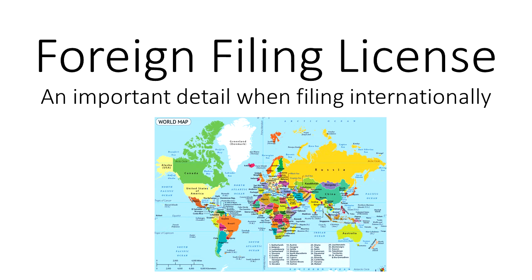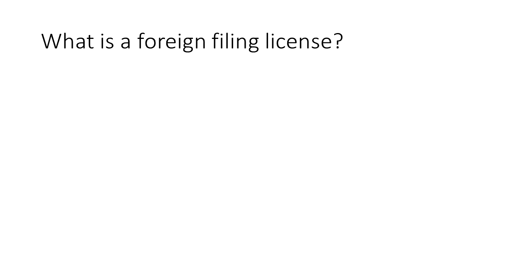Hello and welcome to another edition of Inventors Quick Tips. Today we are discussing the topic of foreign filing licenses and what you need to know when it comes to protecting your invention in other countries. So first, what is a foreign filing license?